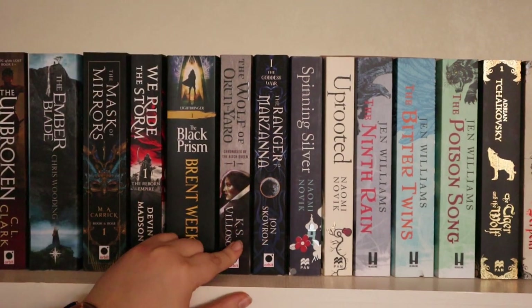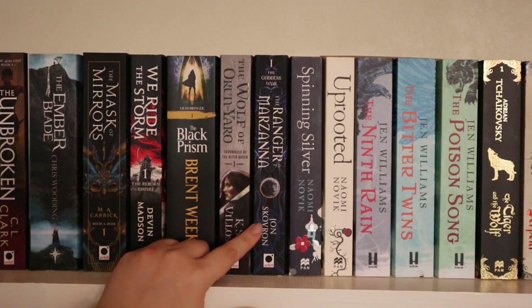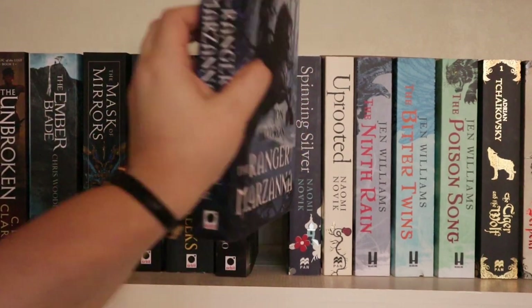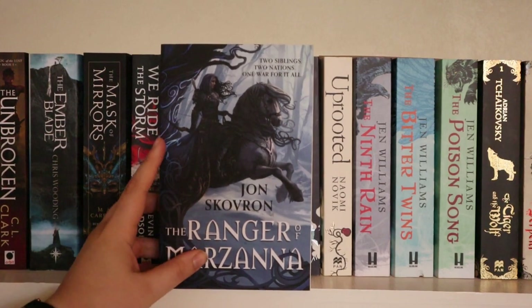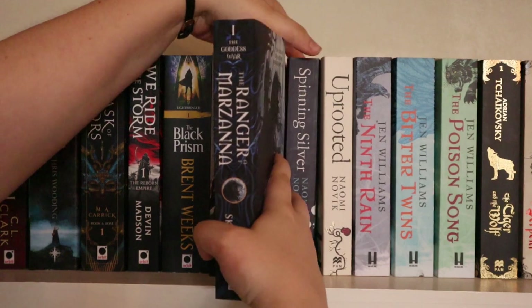Then I have The Black Prism by Brent Weeks, The Wolf of Oren-Yaro by K.S. Villoso, and The Ranger of Morzanna by John Scarfer. Look at that cover — it's beautiful, and the second book in the series has an even more beautiful cover. So I'm looking forward to reading this one, purely for the cover.